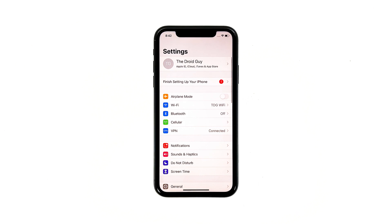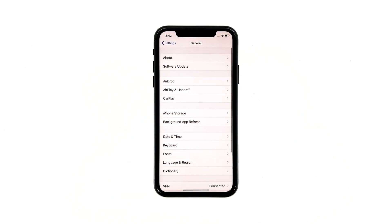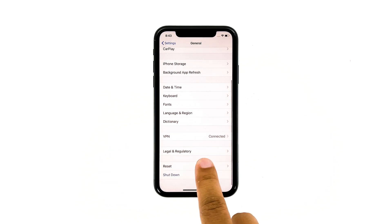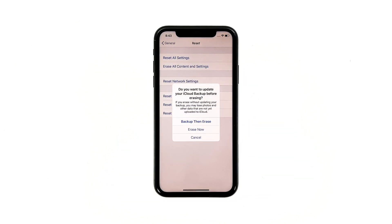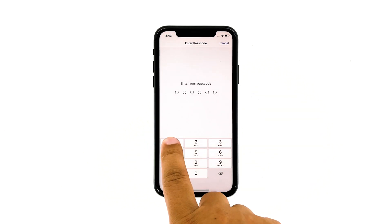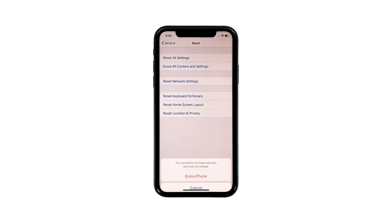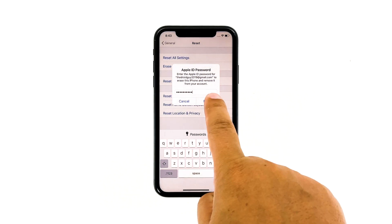From the home screen, tap Settings. Find and tap General. Scroll down to the bottom of the screen and then touch Reset. Tap Erase All Contents and Settings. Tap Erase Now. If prompted, enter your security lock. Tap Erase iPhone at the bottom of the screen. Tap Erase iPhone again to proceed. Now enter your Apple ID password, and then tap Erase to proceed with the reset.